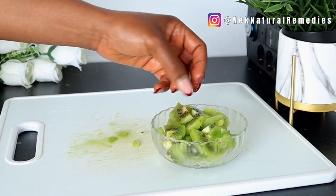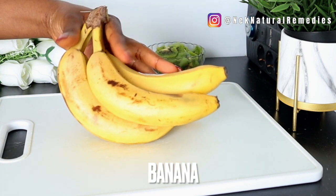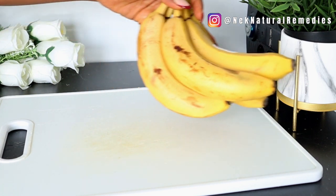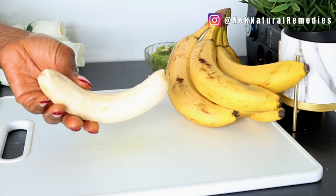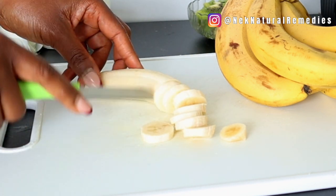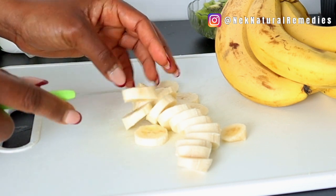The next ingredient is banana. I'm using one ripe banana — make sure it has those black spots on it, which means it is very ripe. Don't use your banana when it is still green. Very ripe bananas are high in soluble fiber, which can help push waste through the bowels, so bananas can be helpful in eliminating constipation issues. For constipation relief, eat bananas or add them to your smoothies.